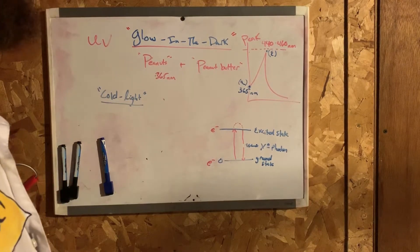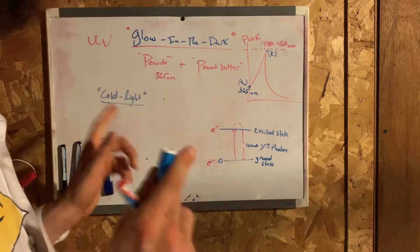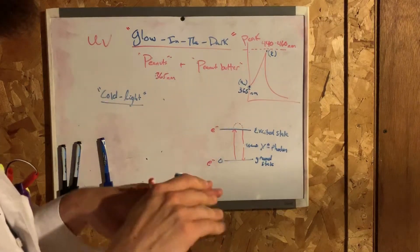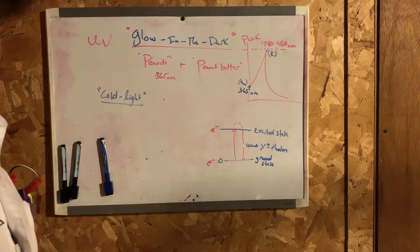I'm working with something interesting in the laboratory now. Peanut butter and peanuts have a glow-in-the-dark function — only when I shine blue-violet light onto the surface of the peanut butter, which in turn exhibits brief but noticeable phosphorescence.